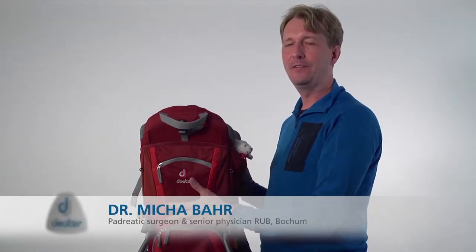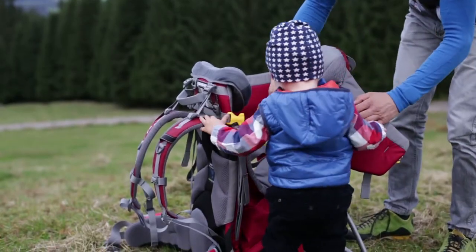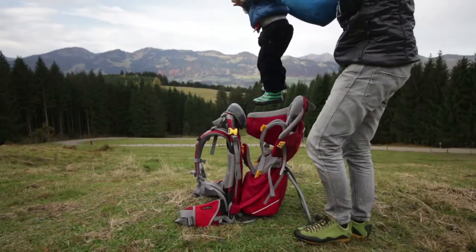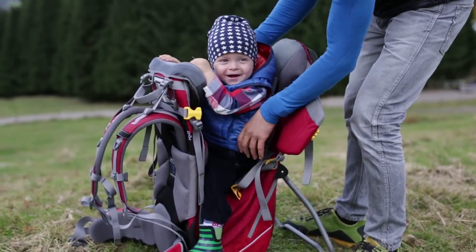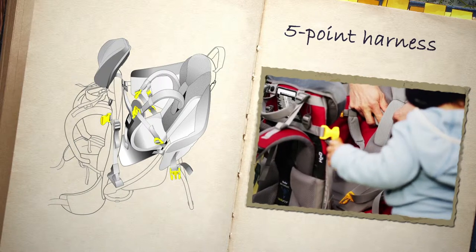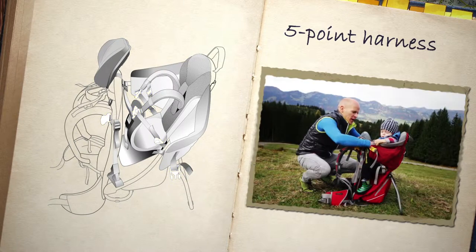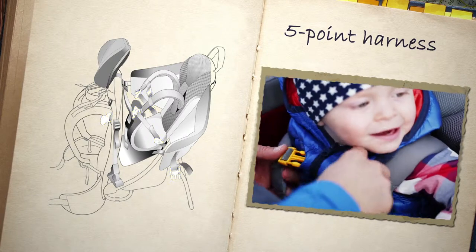Larger children can get in and out of the carrier using the side entry system. This also makes lifting smaller children into the pack much easier and minimizes back strain. The soft padded five-point harness is easy to adjust to the right size. Bright yellow buckles clearly indicate the points that need to be secured for safe carrying.